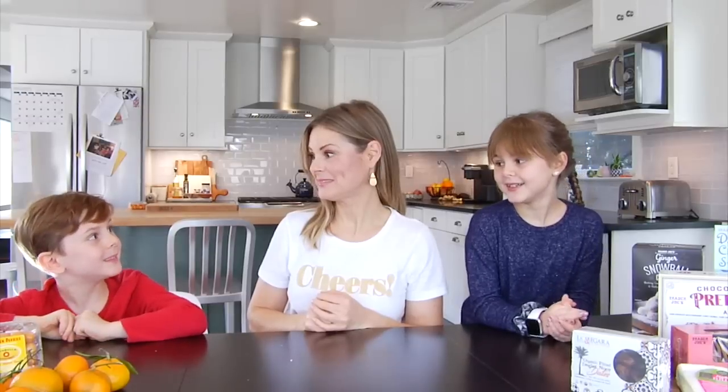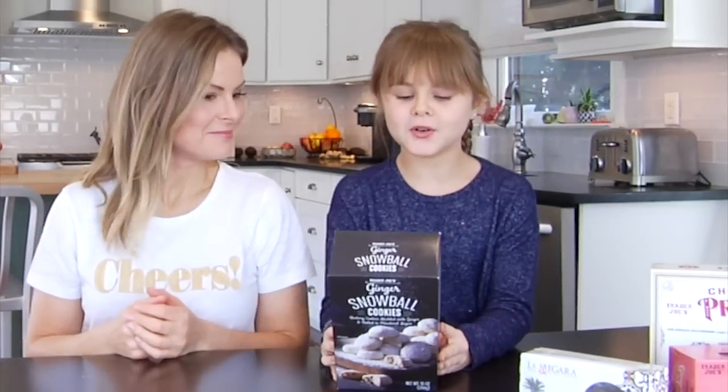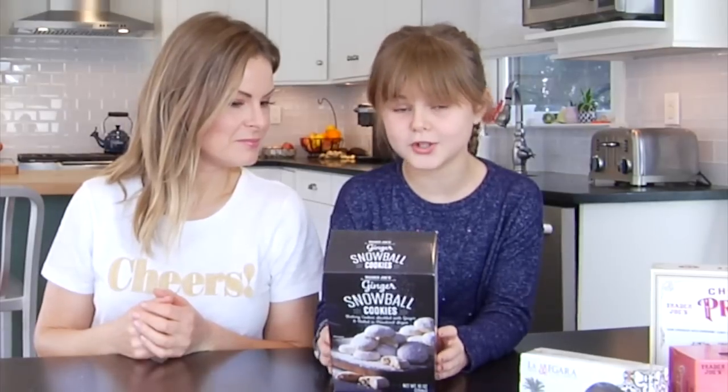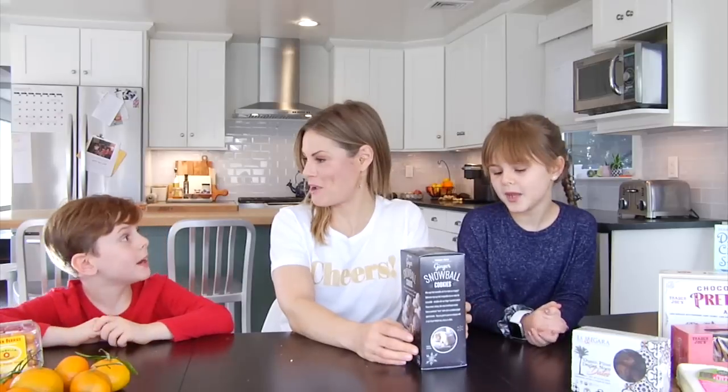So Katie, what would you like to have? I'm going to go with the ginger snowball cookies. These are buttery cookies studded with ginger and rolled in powdered sugar. I actually chose this one at the grocery store — it's a Danny choice. I have a vision for what I think this cookie is going to be and I'm excited to see if it lives up to my expectations.